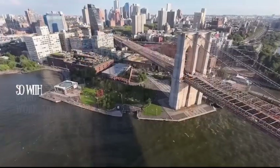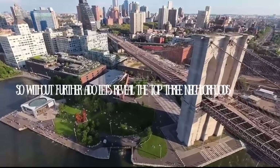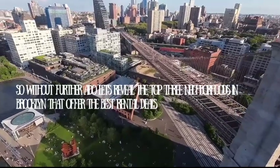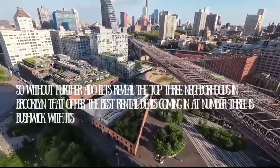Without further ado, let's reveal the top 3 neighborhoods in Brooklyn that offer the best rental deals. Coming in at number 3 is Bushwick. With its vibrant arts scene, trendy bars, and easy access to the L train, Bushwick is a great option for anyone looking for an affordable rental with a lot of character.